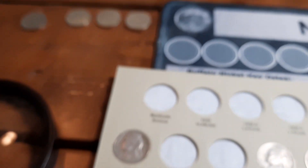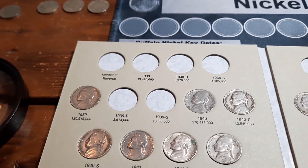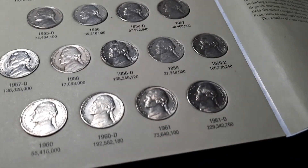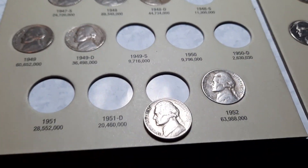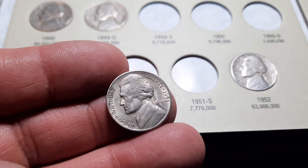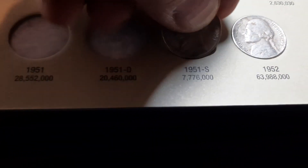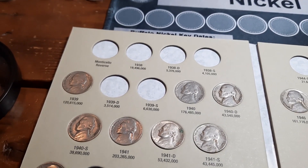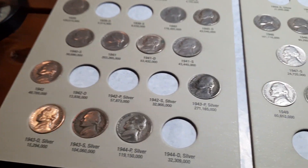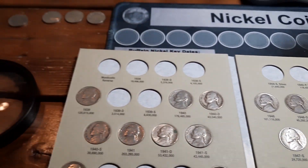Let's get into book one of the Jefferson Nickels, which covers 1938 through 1961D. We have just one addition this time: the semi-key date 1951S with 7,776,000 minted. Happy to have that spot filled. We're getting down to the key dates and a few silvers being what we really need for this album.